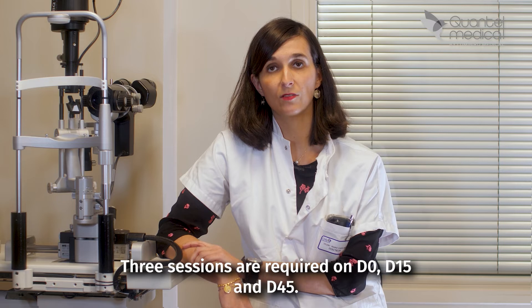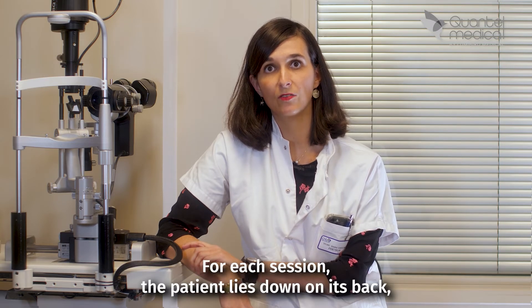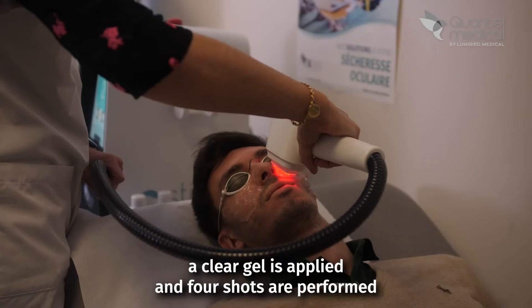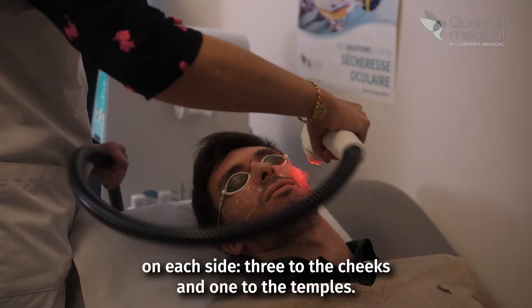Three sessions are required on D0, D15, and D45. For each session, the patient lies down on their back, a clear gel is applied, and four shots are performed on each side — three to the cheeks and one to the temples.